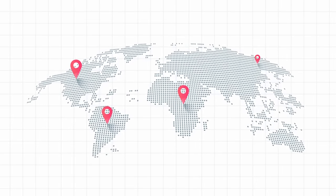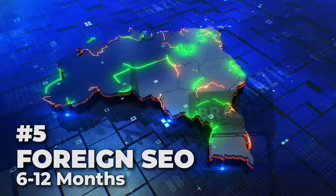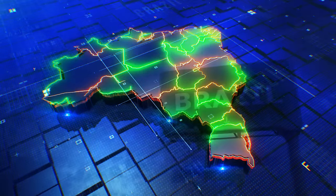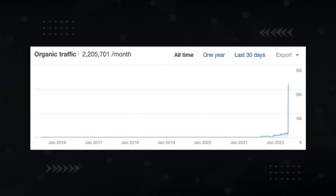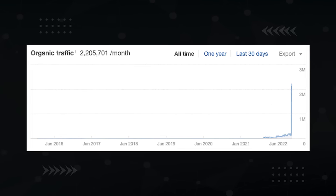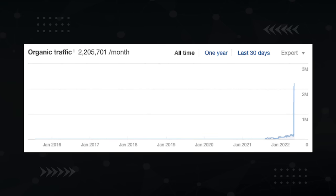Likewise, taking your SEO to foreign countries means lower competition, though not necessarily lower search traffic. For example, 212 million people live in Brazil and they Google a lot. Choosing the right foreign country can reduce the time to the six to 12 month range as well. But the factor that makes the most difference is your SEO methods. The right techniques can get you results in less than one month.